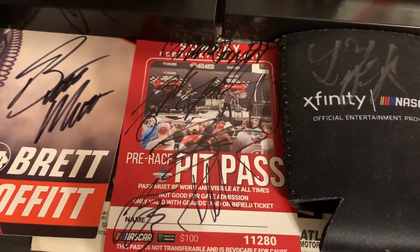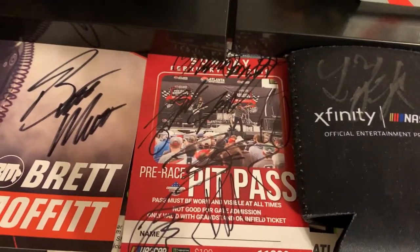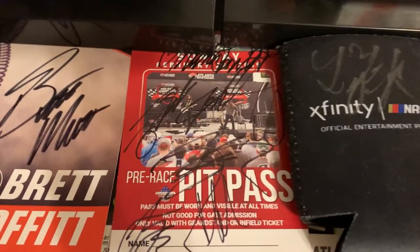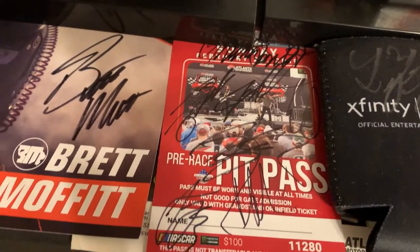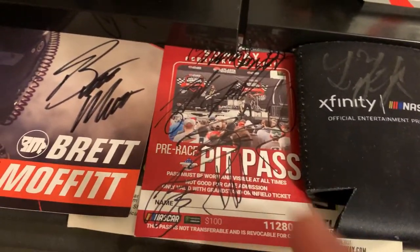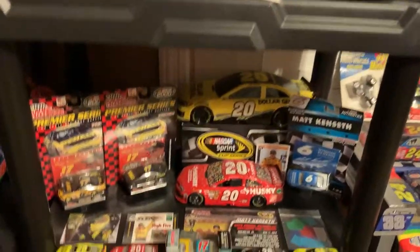Alex Bowman — and here this year, Daniel Suarez. Paul Menard might not be the nicest person in the world to a lot of people, but I talked to him for maybe about five minutes that day — he's a really cool guy; talked about racing. Go down here, some Matt Kenseth stuff.